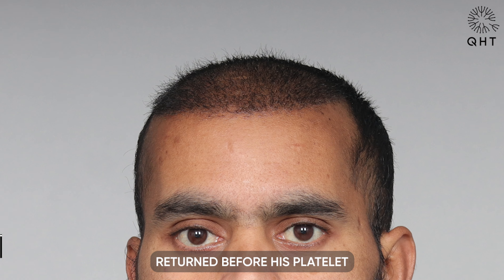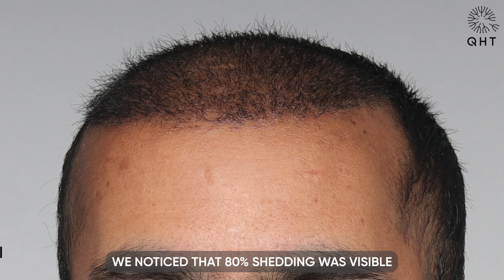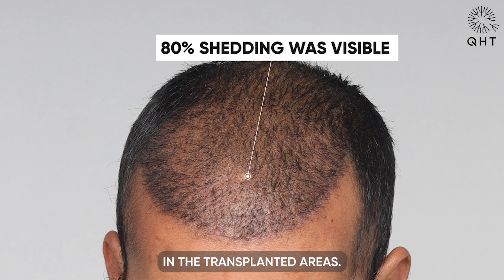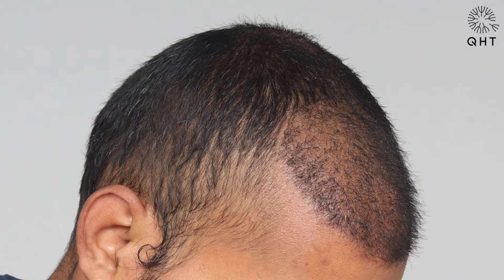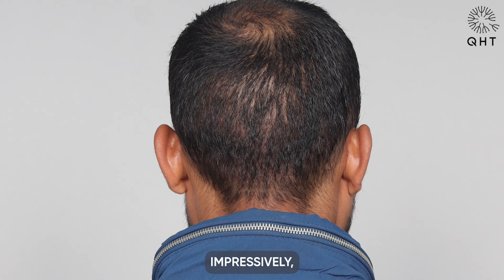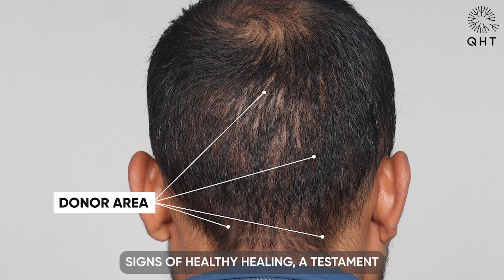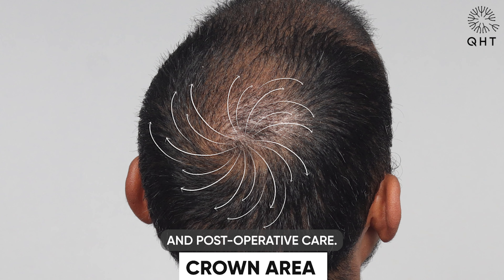When our patient returned for his platelet-rich plasma PRP session, we noticed that 80% shedding was visible in the transplanted areas — a natural part of the hair cycle. Impressively, the donor area showed signs of healthy healing, a testament to our surgical precision and post-operative care.